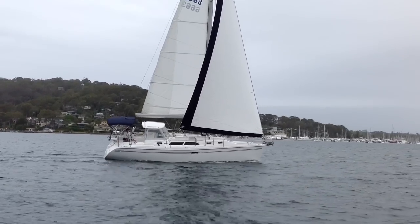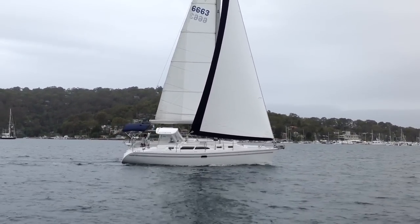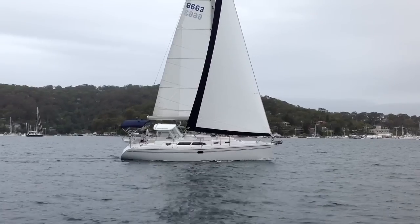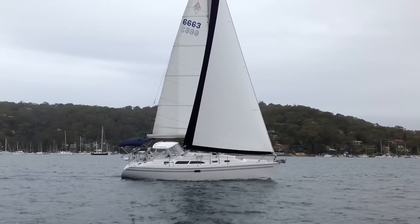The mainsail is fully battened. Her sail inventory includes the fully battened mainsail, the genoa we see today, a spare genoa, a self-tacking headsail, and also an asymmetric spinnaker.